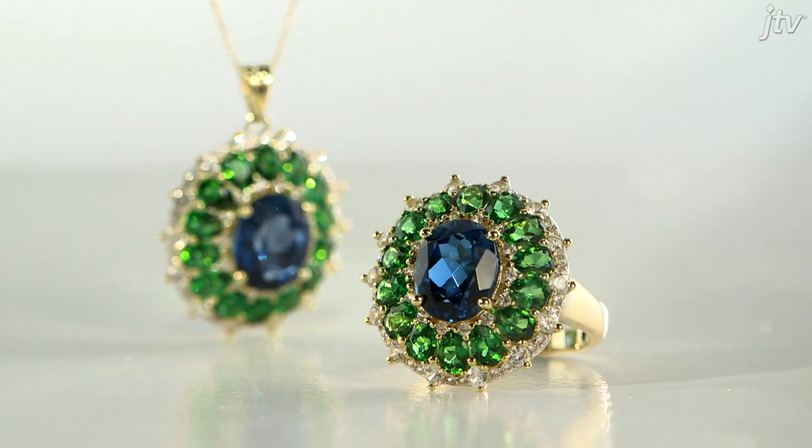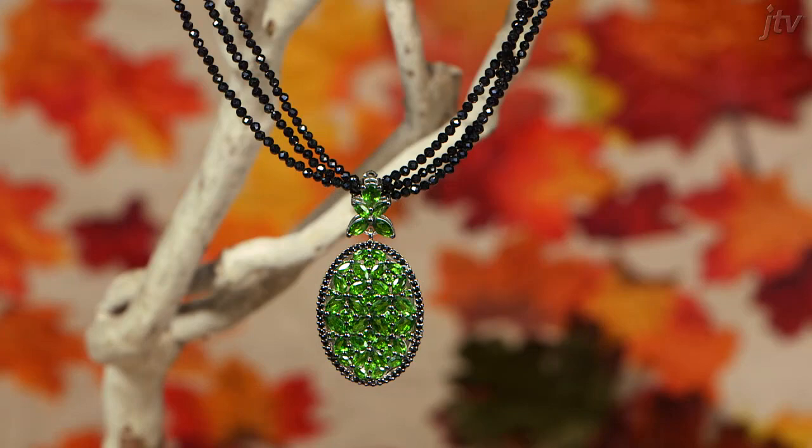The world of gemstones has several green stones. Chrome Diopside is one of them — tsavorite garnet, green diamond, emerald. These are all beautiful green stones, but they're very expensive. Chrome Diopside is really the only green stone that is still affordable.